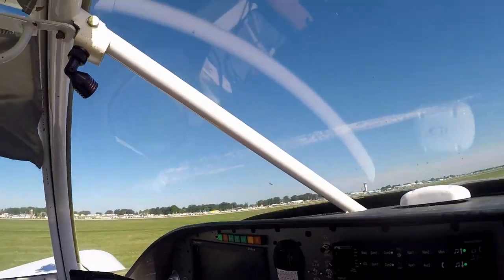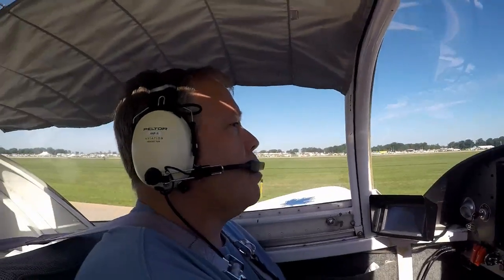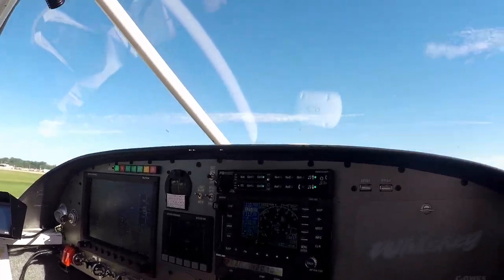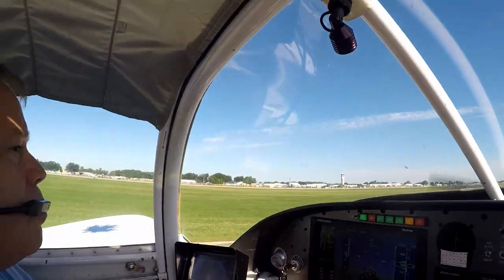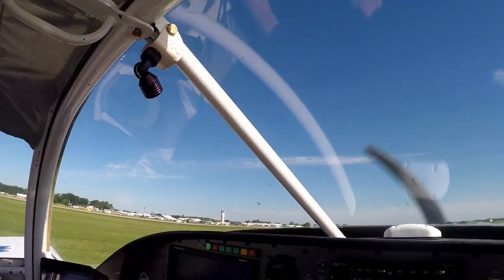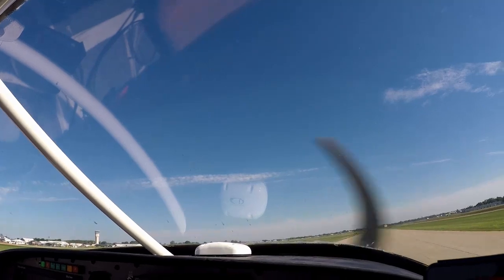T-28, gear check. Cleared to loop to the west, cross the town. T-28, check your gear — check wheels down. Runway 36L, cleared to land, after the yellow dot. Confirming yellow dot — affirmative for the T-28. Yellow dot, check gear down. Brake — RV, roll it all the way to the end on the right, all the way to the end of the flag. Welcome to the show. Everybody's doing a great job here. All the way to the end of the flag.